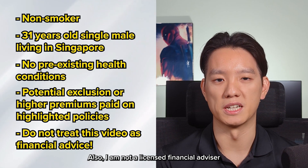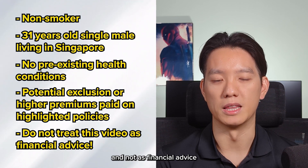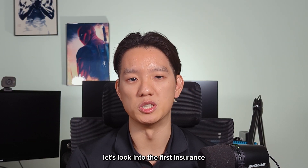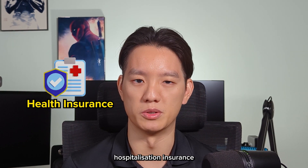Also, I'm not a licensed financial advisor, so treat this video as a source of information and not as financial advice. With that out of the way, let's look into the first insurance, which is health insurance, or more commonly known as hospitalization insurance.